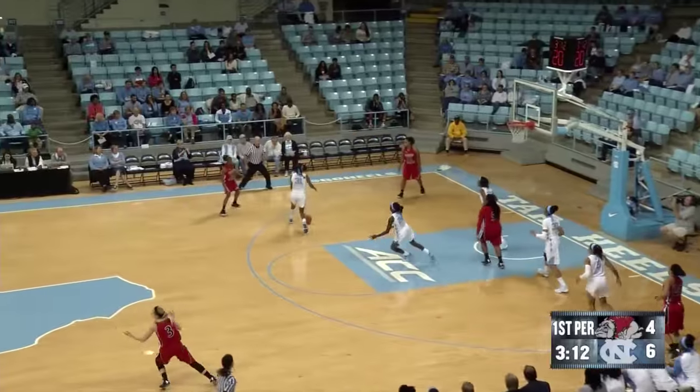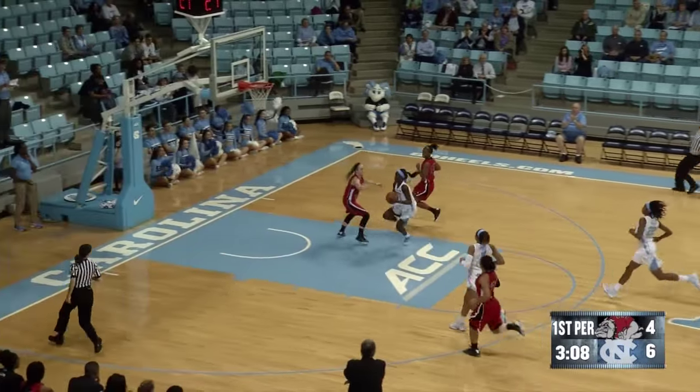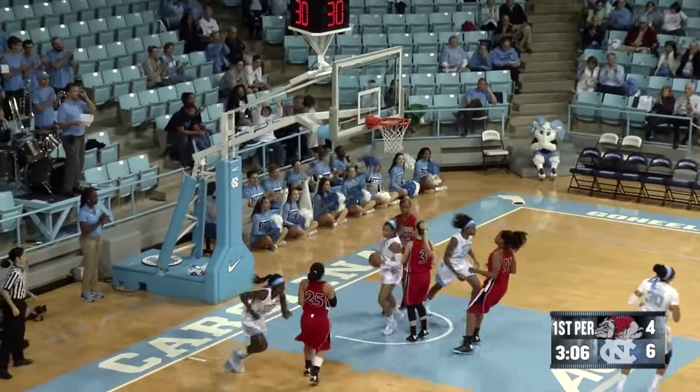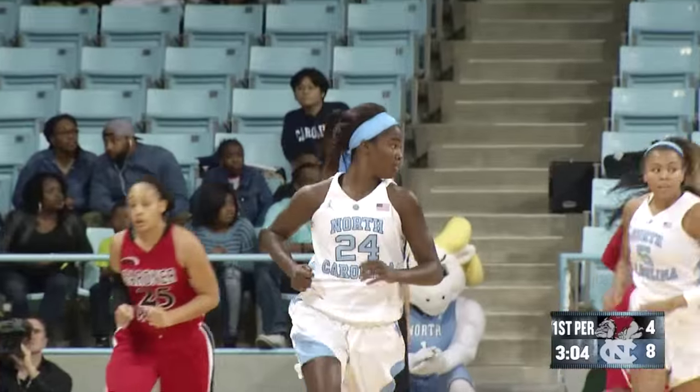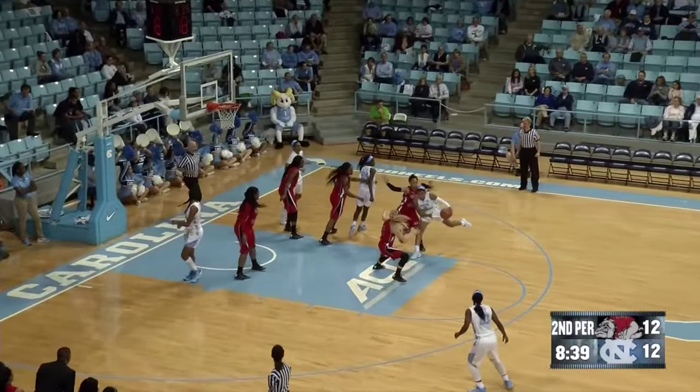Right now, Gardner-Webb is very confident playing with North Carolina. GW tries a cross-court pass, it's picked off by Erica Johnson. Lead pass to Destiny Walker, and she makes the layup at the other end. Onesha Williams with the mid-range bucket, her second of the game.